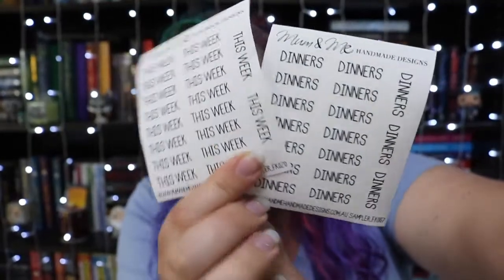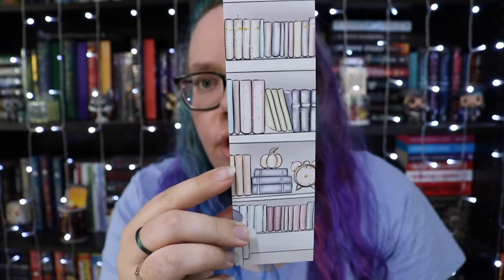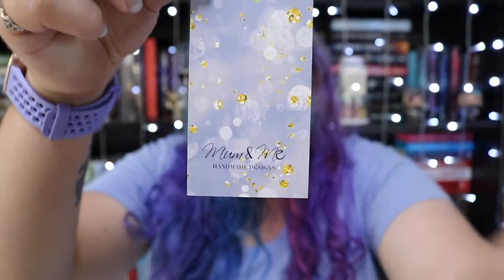These must be two freebies because I didn't pay for these — one says dinners and this week. Then I bought a bookmark, which I thought was really cute. It matches the 'Shh, I'm Reading' pack, which is the other one I purchased last time. On the back is a sparkly design and their logo is at the bottom.